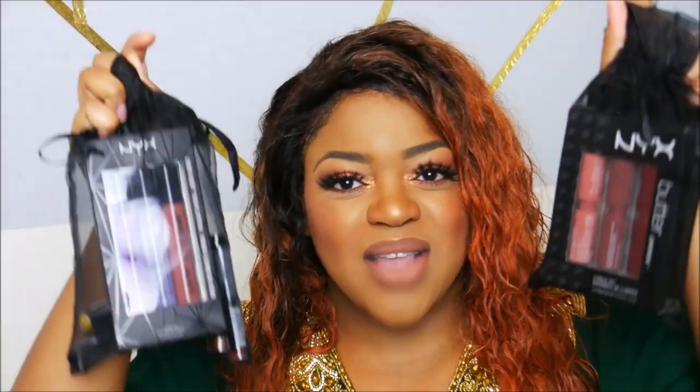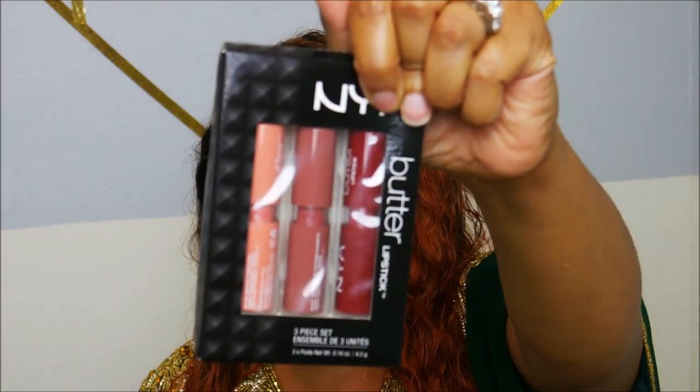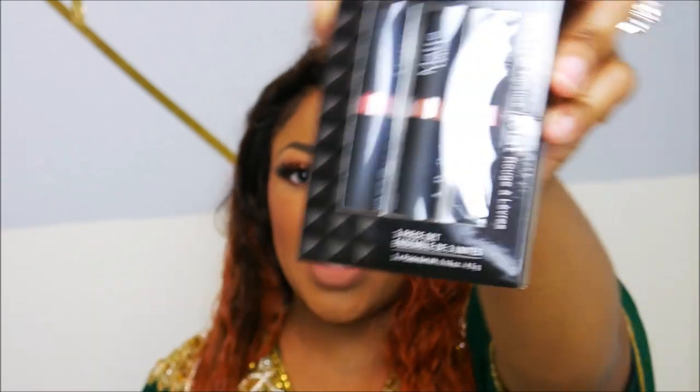You'll also get these two packages filled with some goodies — kind of like Christmas stocking stuffer stuff. In the first little bag I have three butter lipsticks from NYX. You can see they're very fall-like colors — kind of nudey pink and a red. Then I have three matte lipsticks; it's like nice neutral, pinkish tones.